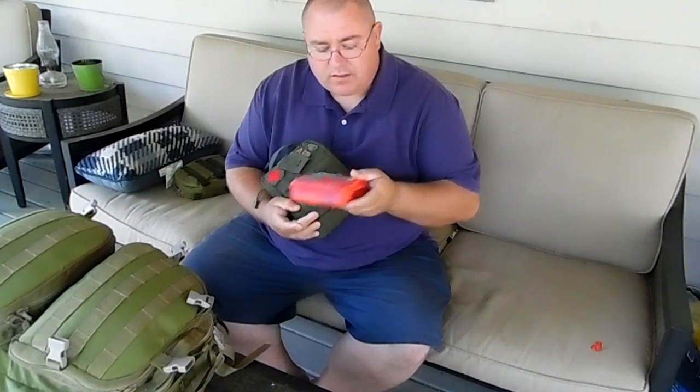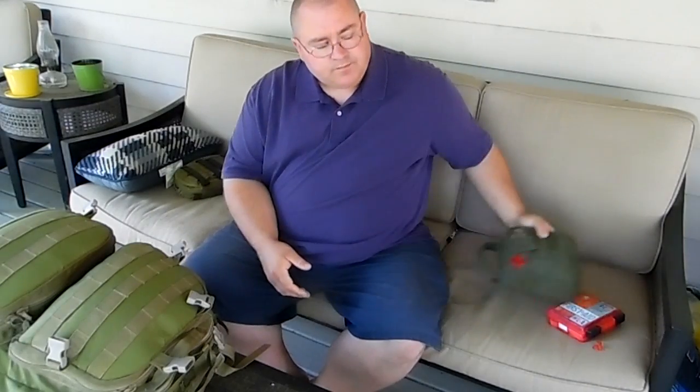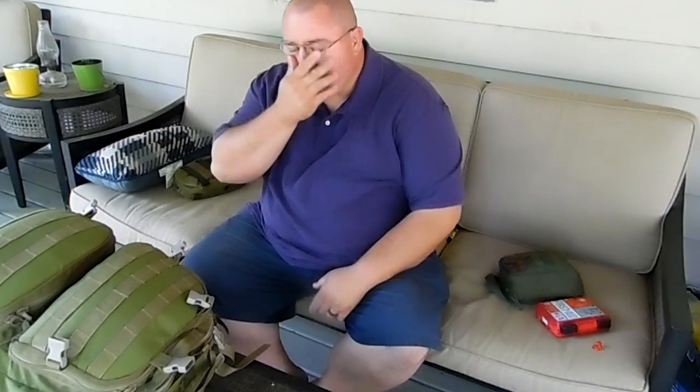Hey YouTube, NWA Prepper here. This afternoon I wanted to talk to you guys a little bit more on first aid stuff. I'm pretty passionate about that. In the past we've talked about my blowout kit a couple times, and I've talked about the importance of having lots of first aid kits around.